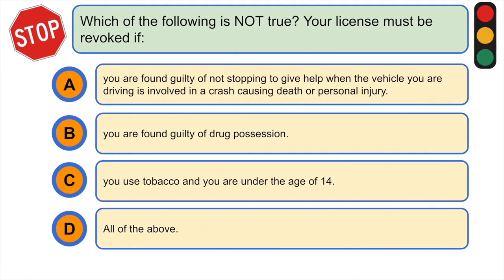Which of the following is not true — your license must be revoked if: A) you are found guilty of not stopping to give help when the vehicle you are driving is involved in a crash causing death or personal injury, B) you are found guilty of drug possession, C) you use tobacco and you are under the age of 14, or D) all of the above. The correct answer is C) you use tobacco and you are under the age of 14.